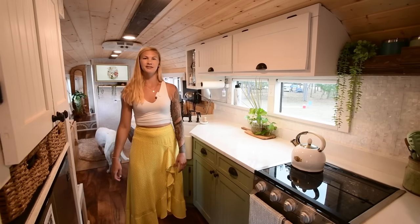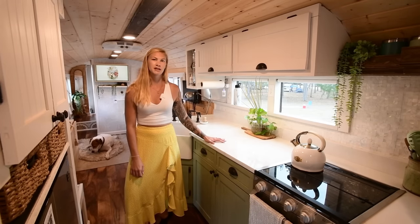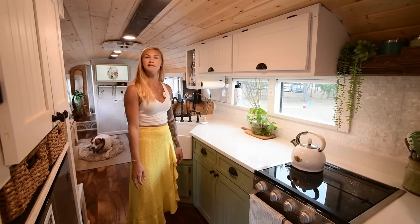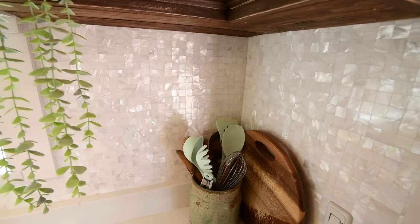The first thing you'll notice when you come into our bus is our kitchen. We wanted our bus to have a lot of separate rooms and to feel like an actual house, so that's what inspired the somewhat L-shaped layout that you see here. A big inspiration behind our build was nature, so we have quartz countertops, mother of pearl tile.